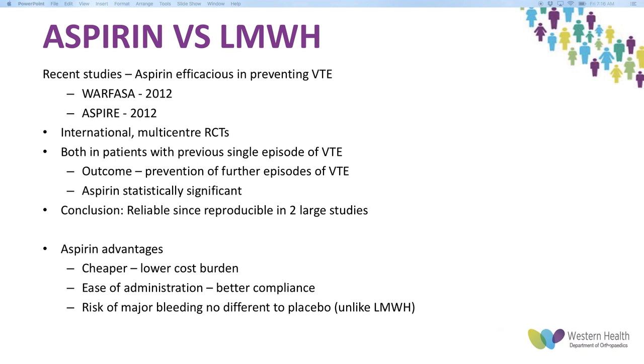The advantages of aspirin are that it's cheaper — lower cost to the public health system — and easier to administer, so better compliance, as patients don't like injecting Clexane or the bruising around their stomach. The risk of major bleeding is no different to placebo, compared to Clexane where there is a risk of major bleeding. The only disadvantage is that aspirin is not reversible — if commenced early and a complication occurs, it's harder to clear from the system.